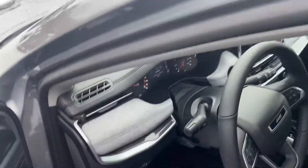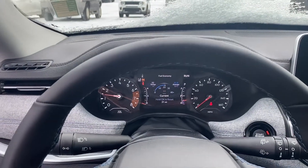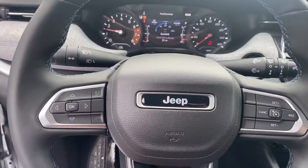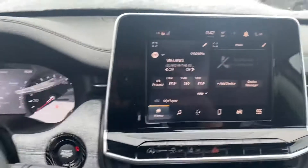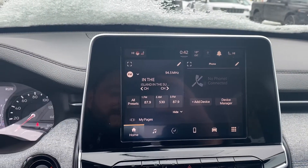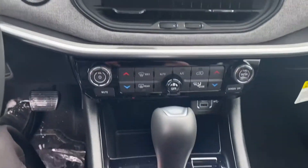Let's take a step inside. We have your instrument cluster, which is fully customizable, Bluetooth, hands-free calling, voice recognition, cruise control.